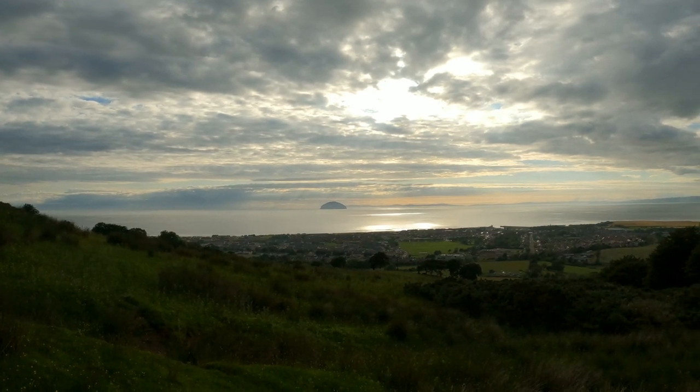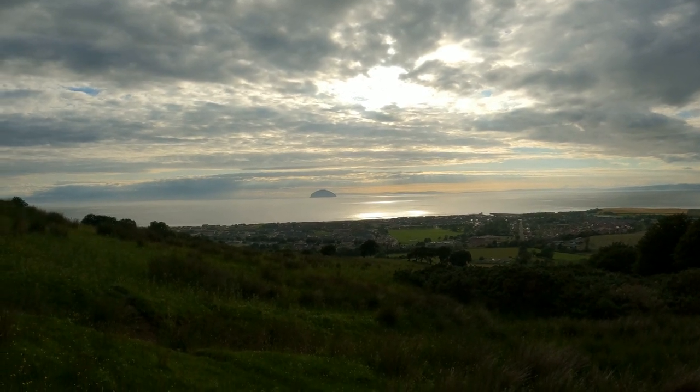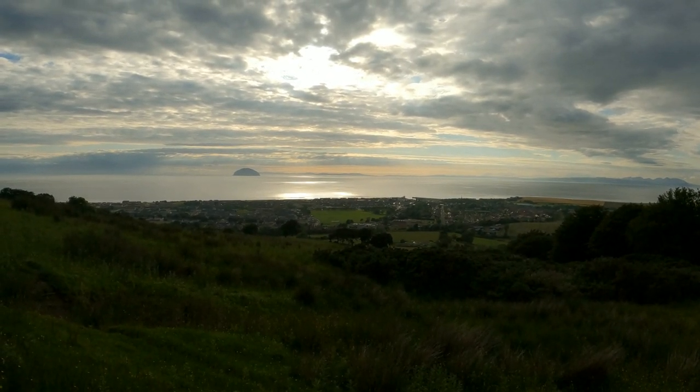There's a creek in the background - it's gurgling. Very scenic. So we're getting up here now. It's taken about - actually it's taken about 45 minutes.